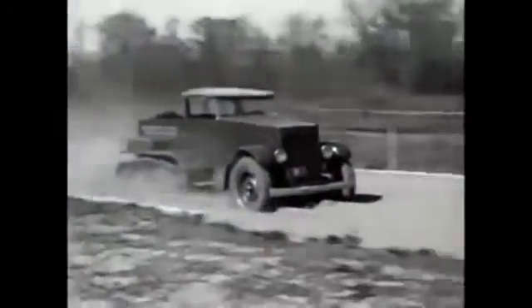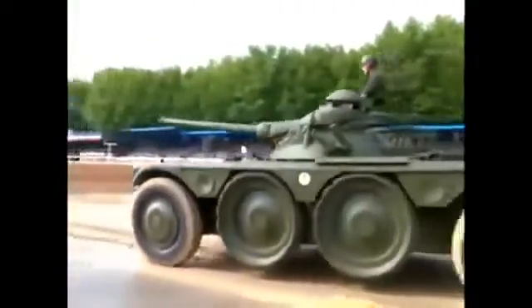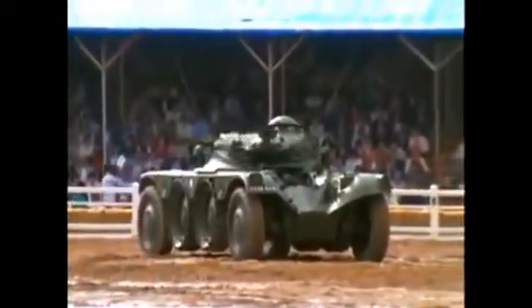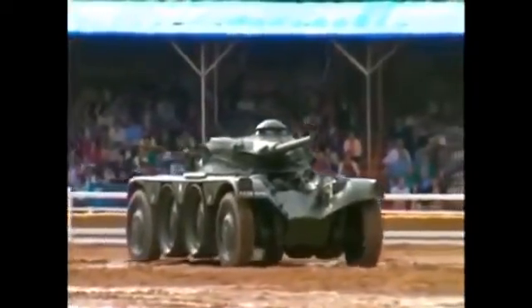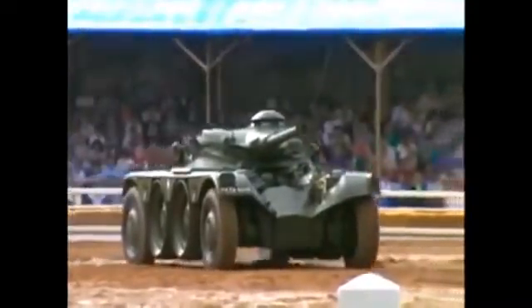Another improvement was to add a track assembly in the rear of the vehicle, called a half-track. The post-war years saw many innovations in armored car design. The French Panhard EBR introduced the idea of supplementary wheels — two pairs of wheels in the center of the vehicle would be kept in an elevated position when high speed was desired, but if they encountered mud the wheels would be lowered for better traction.